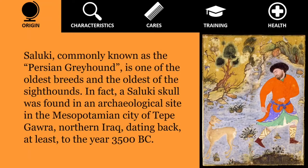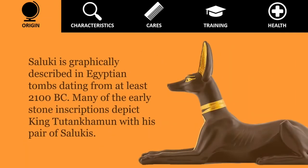Sighthounds, also called gazehounds, are a type of dog — hounds that hunt primarily by sight and speed, rather than by scent and endurance as scent hounds do. Saluki is graphically described in Egyptian tombs dating from at least 2100 BC.